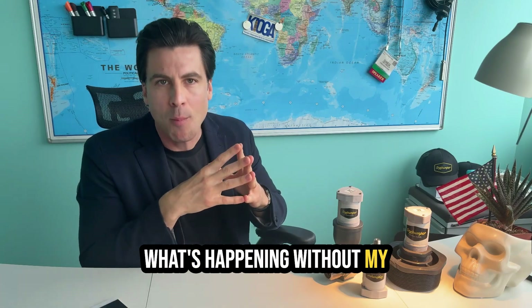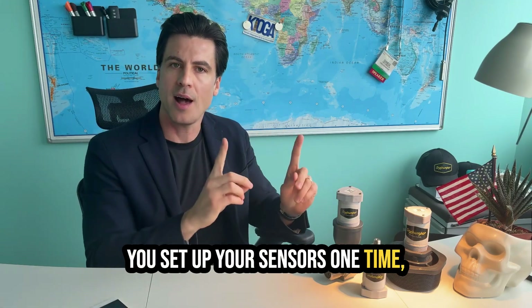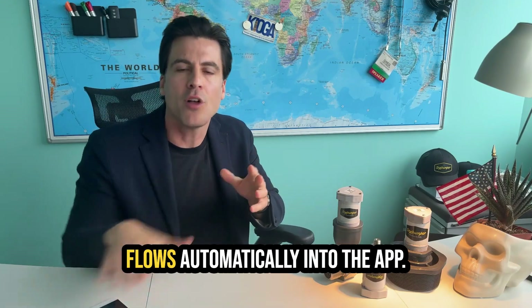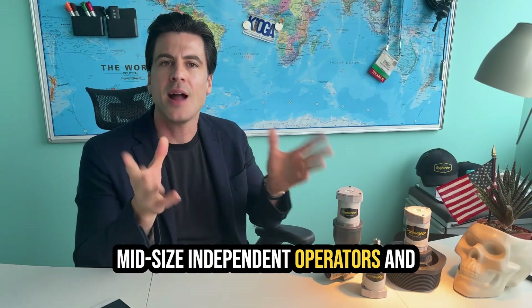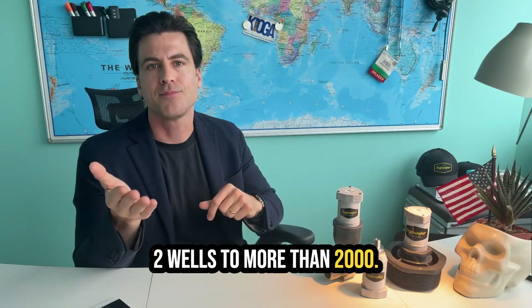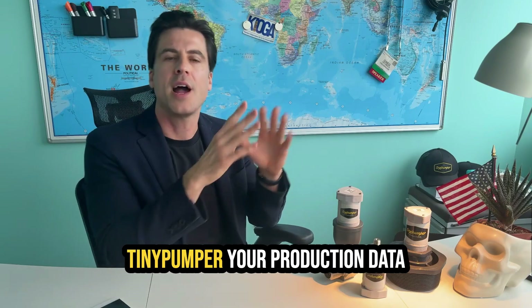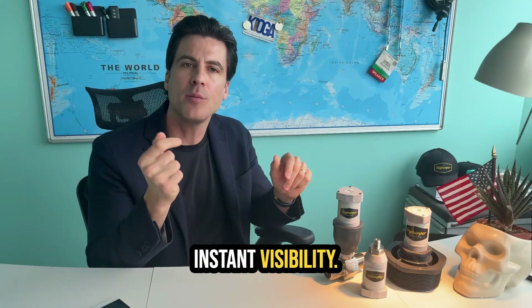Can you really tell me what's happening without my pumper reporting it? We sure can. You set up your sensors one time — we'll walk you through it live over the phone — and from there, your data flows automatically into the app. We work with more than 600 small and mid-sized independent operators and service providers across the U.S., operating anywhere from two wells to more than 2,000. With Tiny Pumper, your production data refreshes hourly like clockwork — instant visibility.